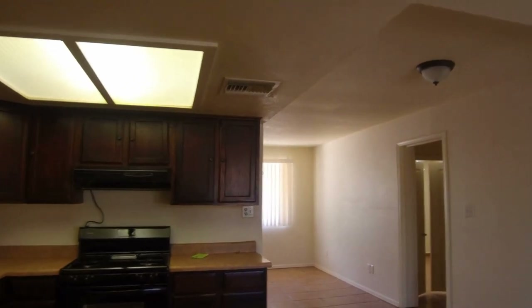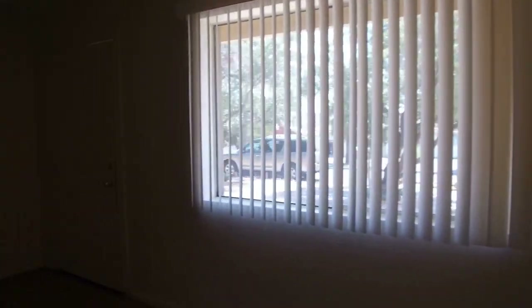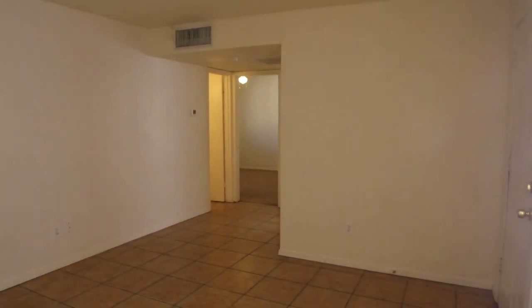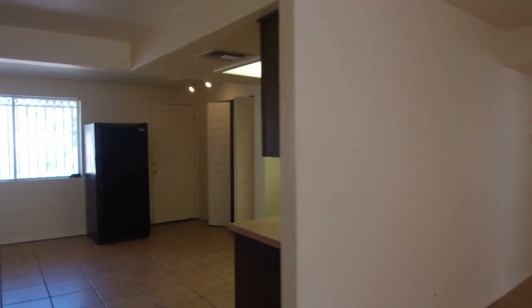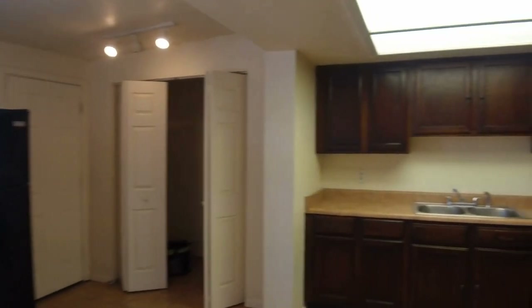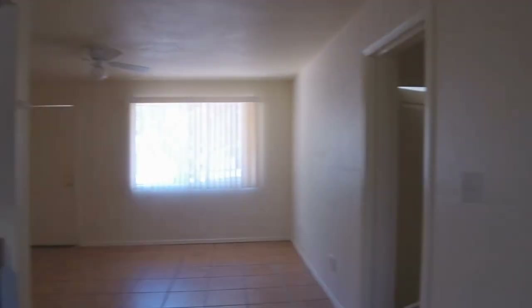This home is currently available. If you are interested in making this home your home, please visit us at www.leaseaz.com. At that website you can find out more information about this home, click on the link to make an appointment to view it at your convenience, and also make an application for the home. If you have any additional questions, please feel free to reach out to us at any time. We'd be more than happy to answer those questions for you. Thank you so much and have a really great day.